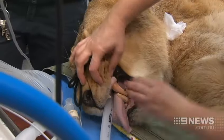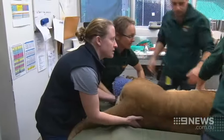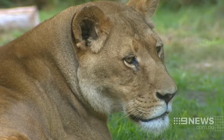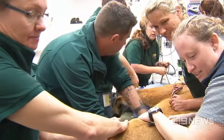One of Perth Zoo's biggest attractions has undergone a lion-sized health check. Up close and personal with one of the world's most majestic creatures — Xinyanga is Perth Zoo's only female lion, and 9 News was given exclusive access as she went for her annual health check.